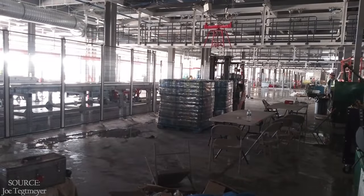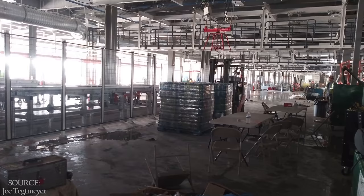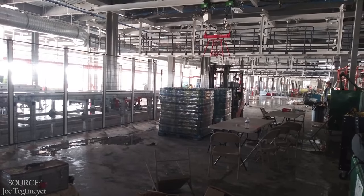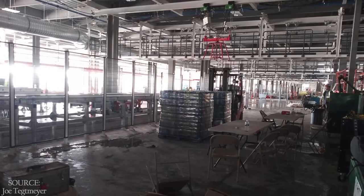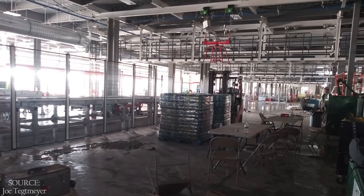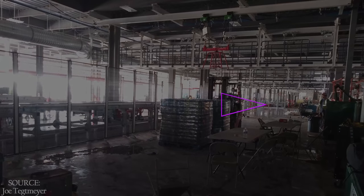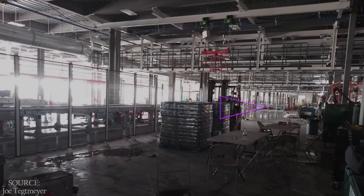A break area is seen here. This appears to be just a bit farther south than the previous pictures, and looking back up toward the north, where we saw the assembly line just a few pictures ago, which you can see here. So let's get out of this area.